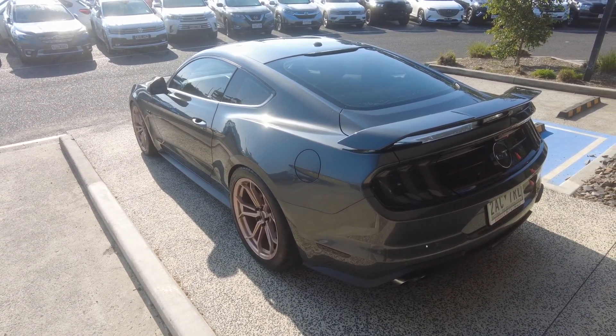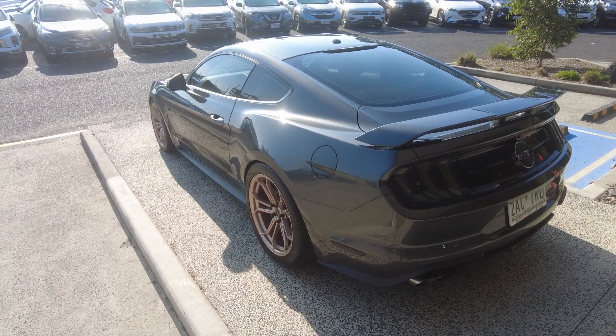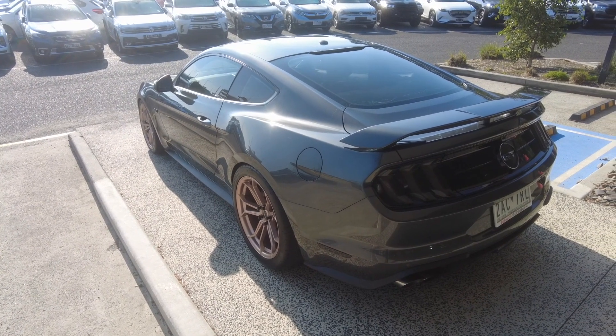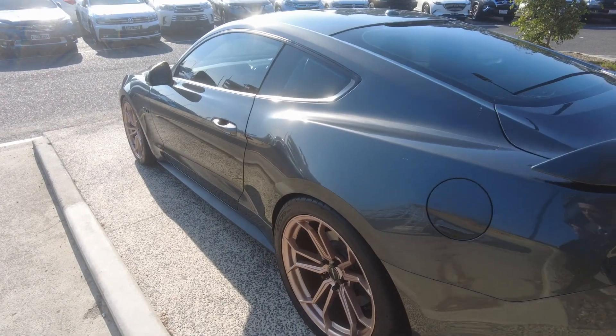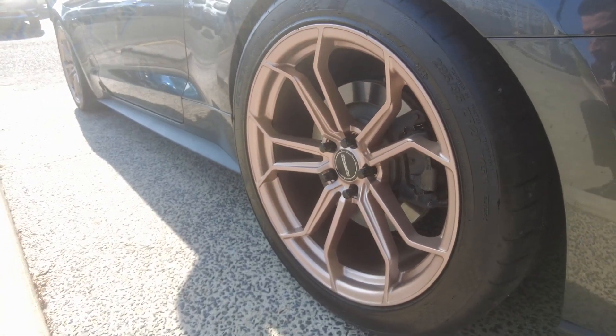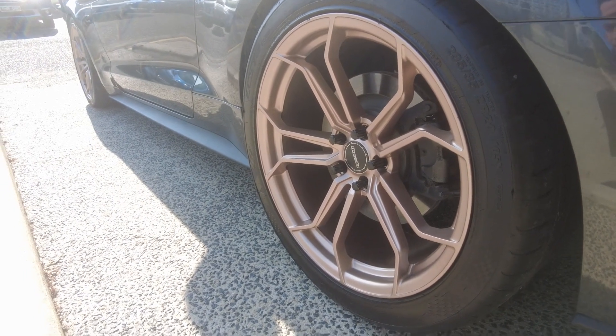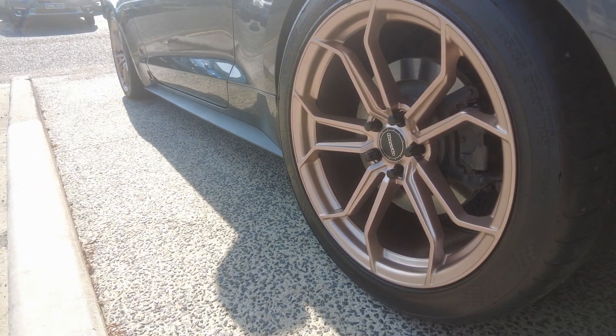All cars that pass through our hands here at Berwick Mitsubishi undergo plenty of quality inspection and routine reconditioning work to ensure A1 condition both cosmetically and mechanically. This car features aftermarket Hustler rims painted in a beautiful gold color.